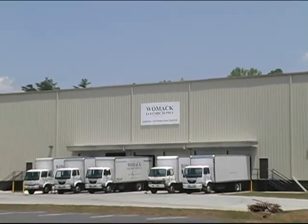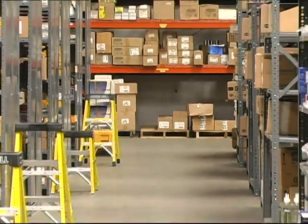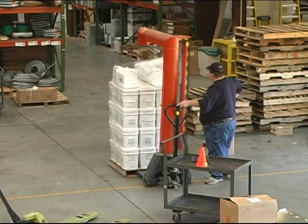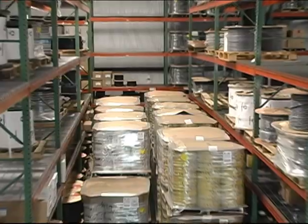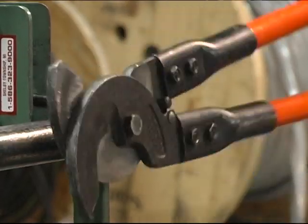All branch inventories are replenished daily from our central distribution center. The logistical efficiency of our CDC enables Womack Electric to offer competitive pricing, superior customer service through fast delivery, and constant material availability to our customers. These efficiencies include RF barcoding, wire cutting, and kitting.